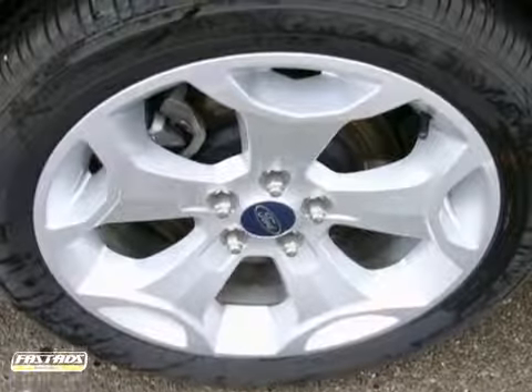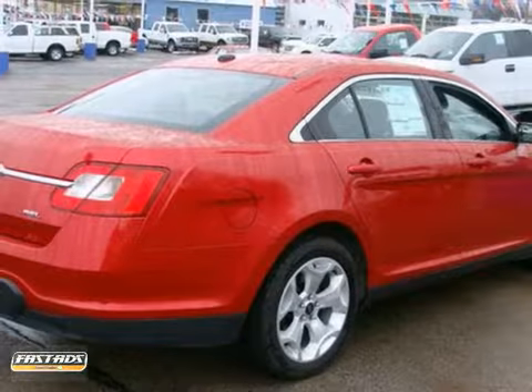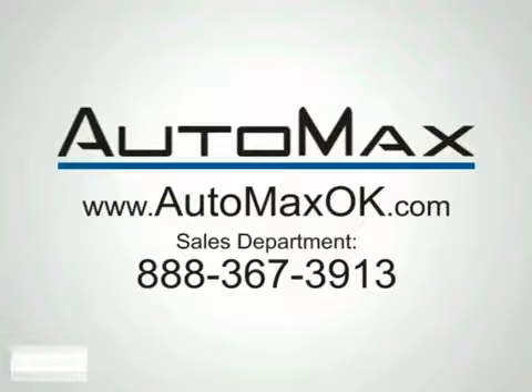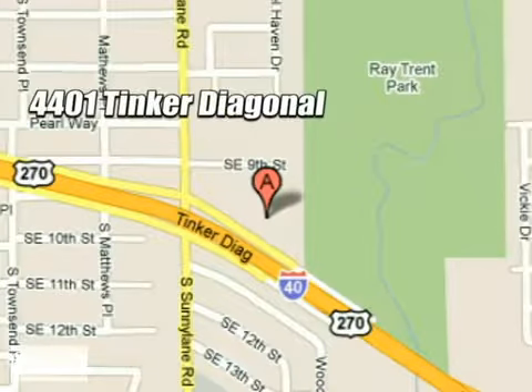The all-new Taurus may be a sedan, but that doesn't mean bland with its bold styling and blazing hot performance. We work hard to serve our customers and to cultivate long-lasting relationships. Visit AutoMax Hyundai Del City today at 4401 Tinker Diagonal in Del City, Oklahoma.